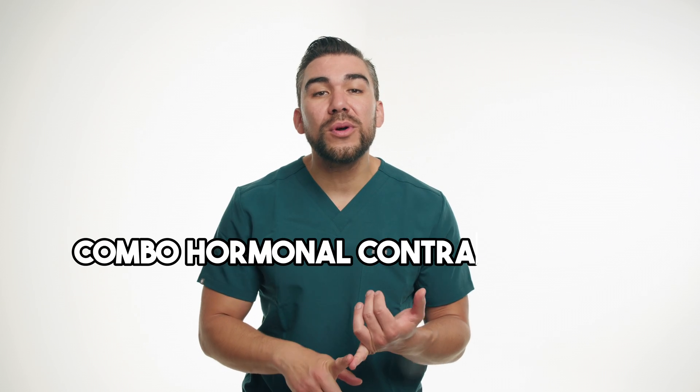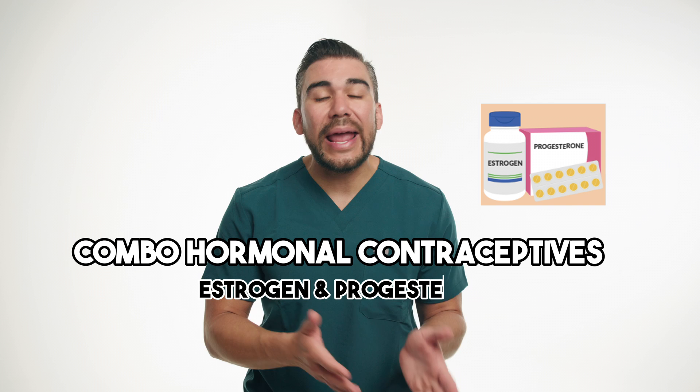Today, we're exploring two different types of medications: a combination of hormonal contraceptives containing estrogen and progesterone, as well as terbutaline, also called terbutaline, a medication used in OB.